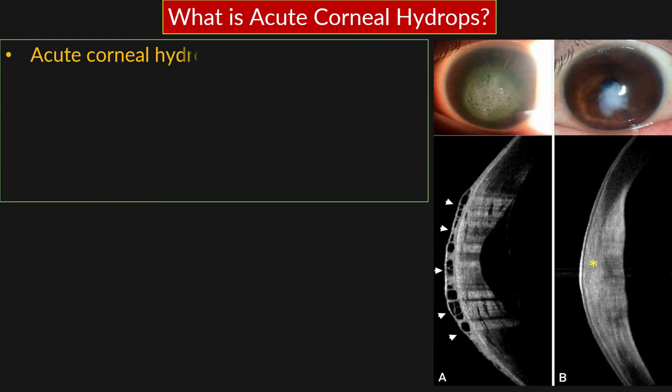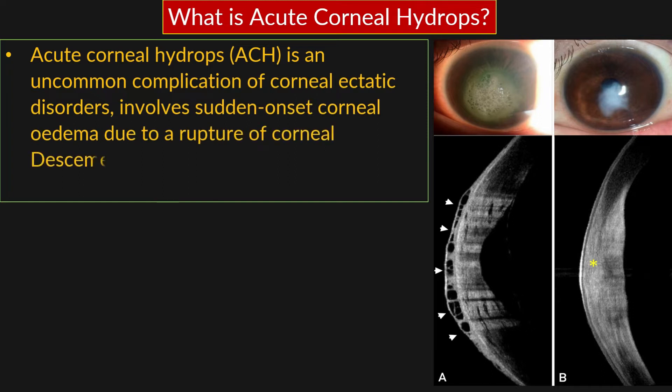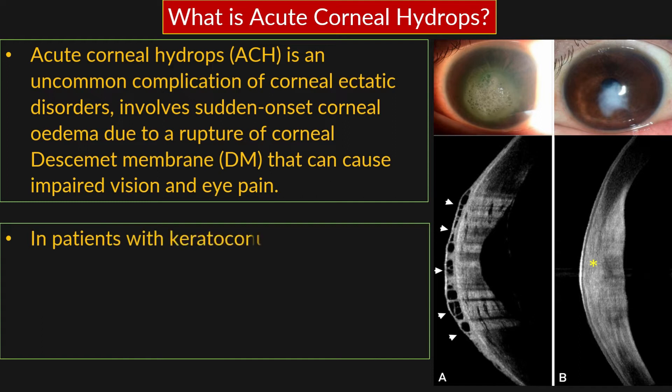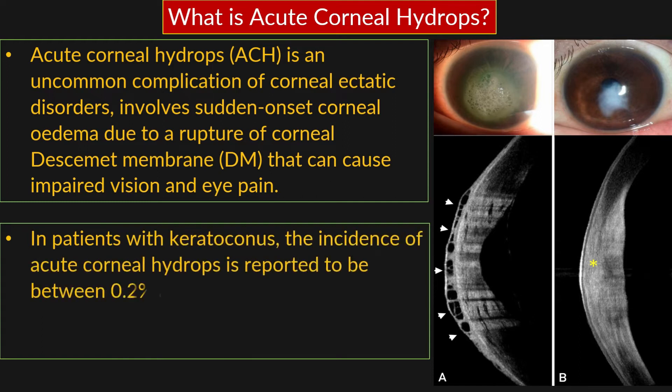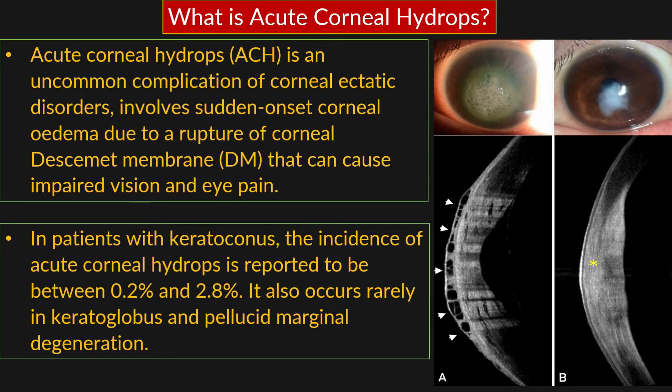Firstly, we should know what is acute corneal hydrops. Acute corneal hydrops, ACH, is an uncommon complication of corneal ectatic disorders. It involves sudden onset corneal edema due to a rupture of Descemet's membrane (DM), that can cause impaired vision and eye pain. In patients with keratoconus, the incidence of ACH is reported to be between 0.2% and 2.8%. It also occurs rarely in keratoglobus and pellucid marginal degeneration. ACH presents most commonly between 20 to 40 years of age, and males have almost double the risk compared with females.